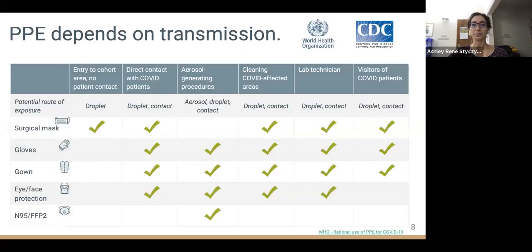We believe transmission is largely driven by droplets, with some exceptions in the healthcare setting when aerosol-generating procedures are performed, such as intubation, CPR, or collection of nasal swabs. The type of PPE required depends on the modes of transmission you may be exposed to. If you are entering a cohort area but have no patient contact, you only need a surgical mask. If you are providing direct patient care, you need protection against both droplet and contact transmission — a surgical mask, gloves, and a gown.